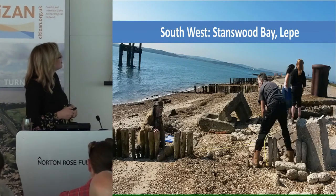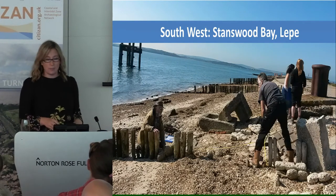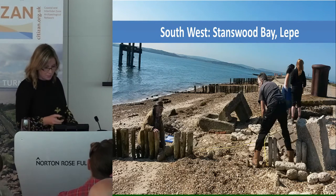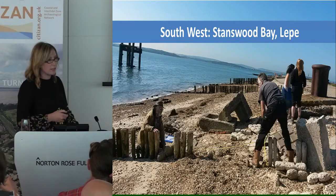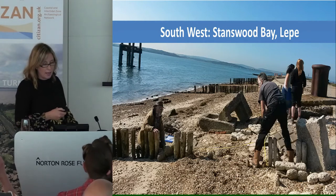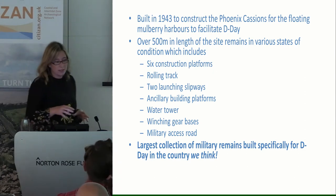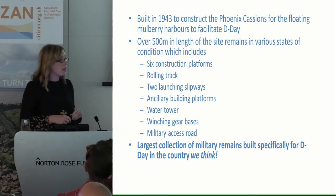I'm Lauren. Alex couldn't be here, so I'm going to talk about Leap on her behalf. I'm not probably going to give you quite as much as she would have been able to, but this is a really fascinating site in Hampshire that we've been working on with various organisations, the New Forest National Park Authority mainly. It is a World War II site, essentially. It was built in 1943 to construct the Phoenix caissons for the floating Mulberry harbours.